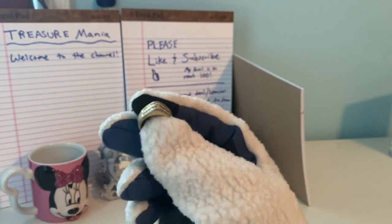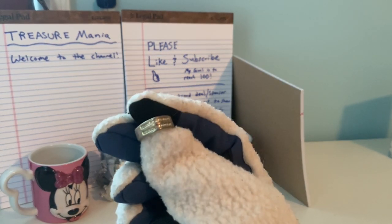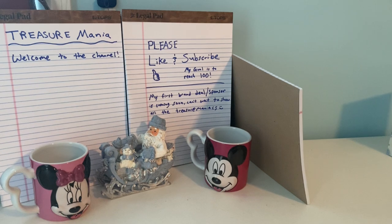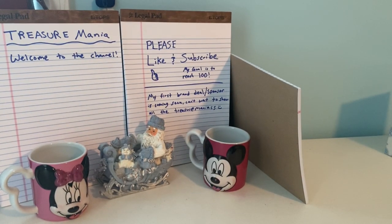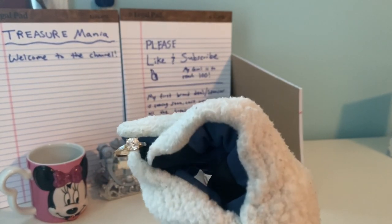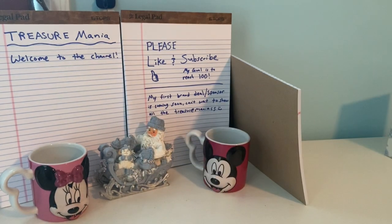This one I believe is a guy's ring. I'm having trouble putting the ring back — I'll try to be faster, sorry. This is a nice ring also. Comment down below which ring you think is the nicest.